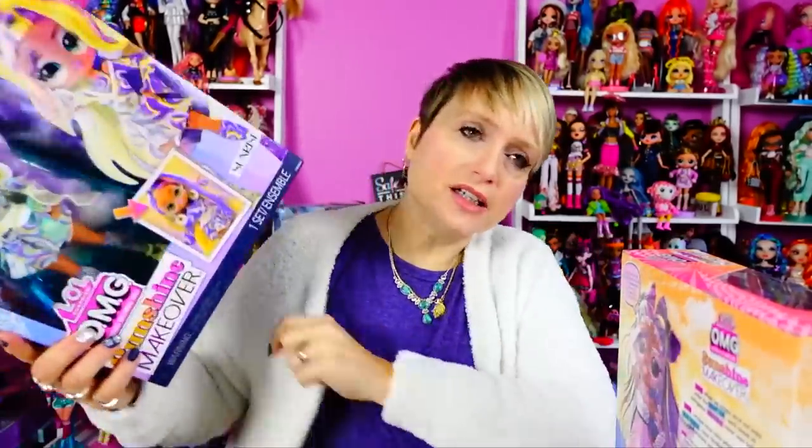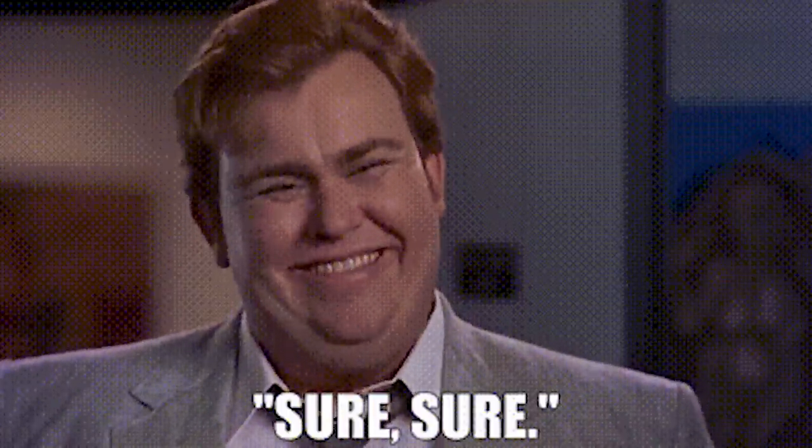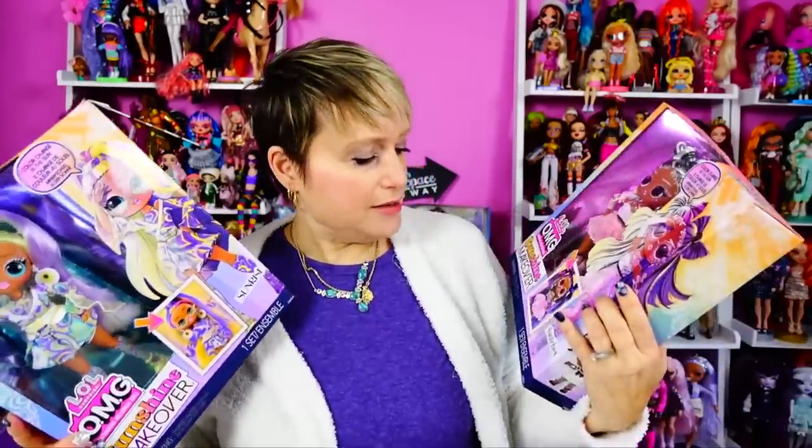Hey everybody, welcome back to my world - no matter how old you get, you never need to grow up. Today taking a momentary break from Disney Princess dolls, because on a whim I said I wasn't going to collect OMG dolls anymore, and then... anyway. So these are the LOL OMG Sunshine Makeover dolls.